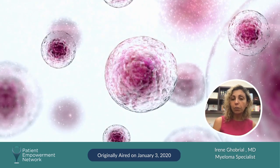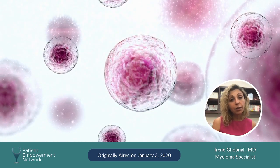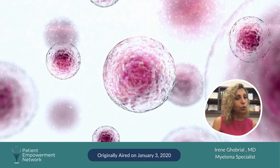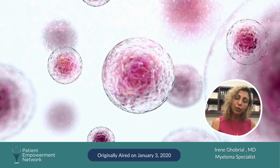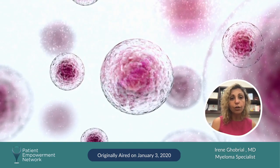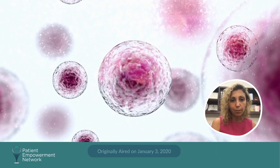You want to make sure that the patient is followed up carefully. You want to offer potentially clinical trials because we want to prevent progression. The hope in the future is you don't wait until you have lytic lesions, fractures in your bones, kidney failure, and then treat. The hope is we treat you earlier and we can make a huge difference with that early interception for myeloma.